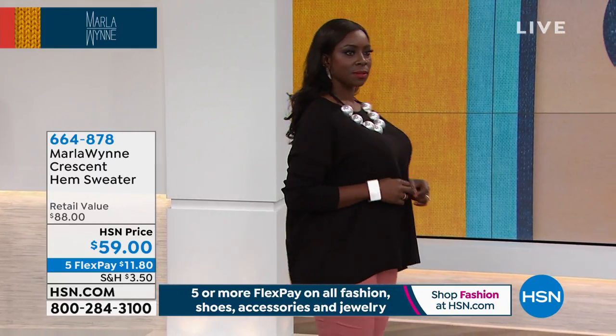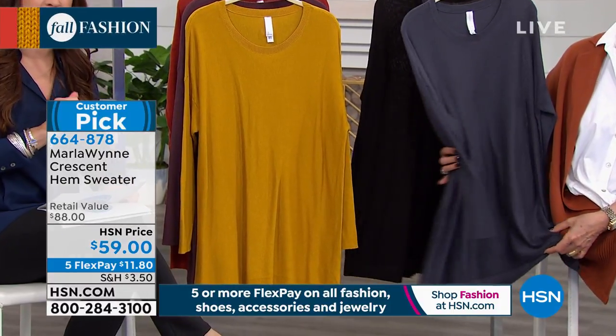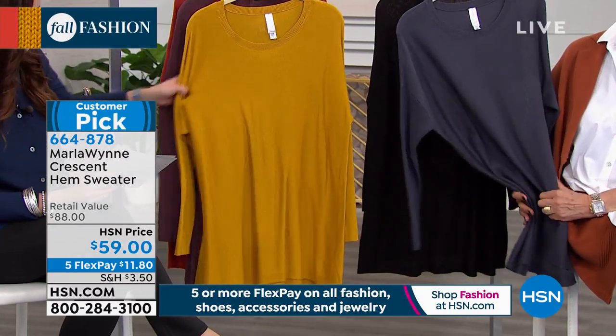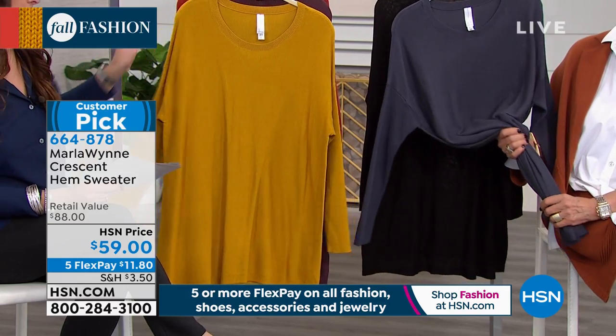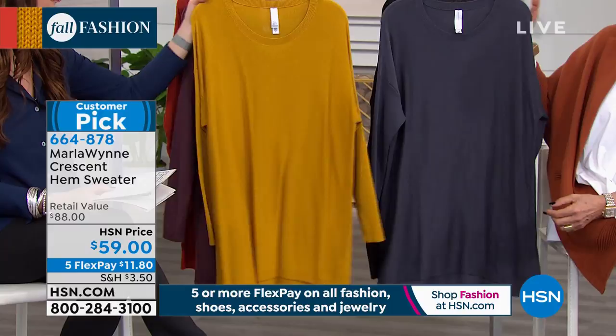Here are some more pieces that are big customer picks on HSN.com. This Crescent Hemp Sweater is already a customer pick — it is saved just for our show. The colors are absolutely fabulous. And isn't the hand on this wonderful? It feels like cashmere. It's just amazing.